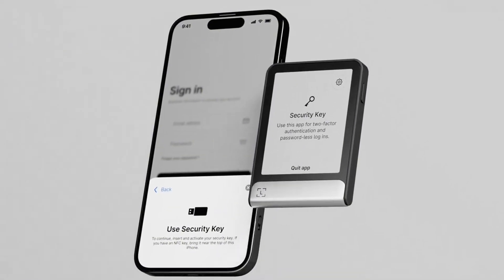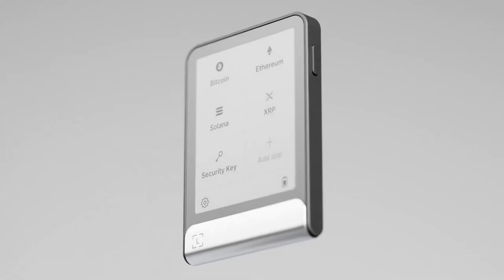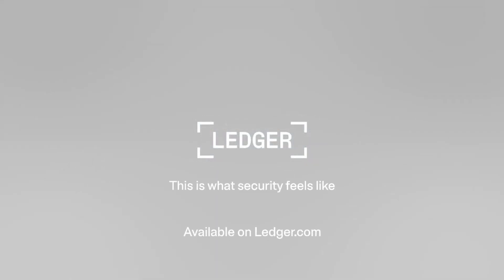What makes Ledger stand out is its top-tier security. By storing your assets in a physical device, you protect them from online threats such as phishing and malware attacks.